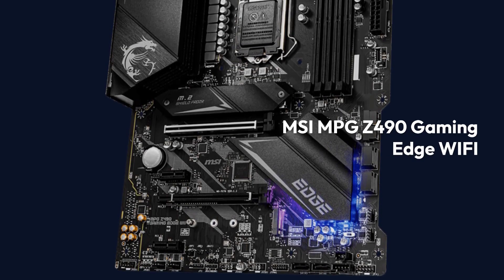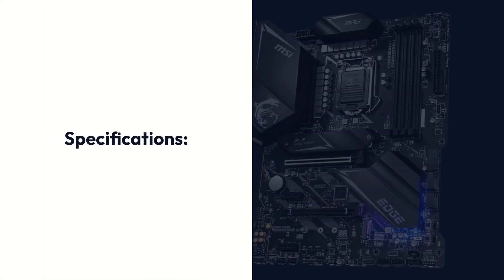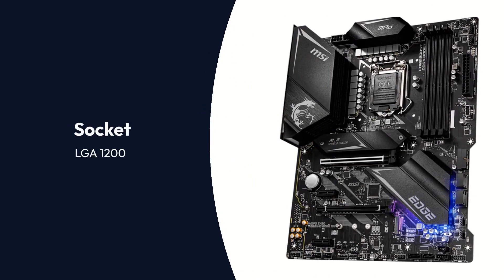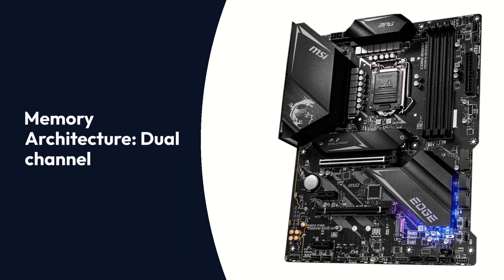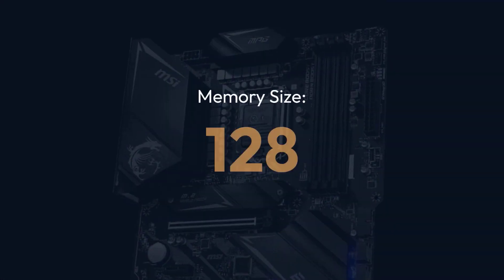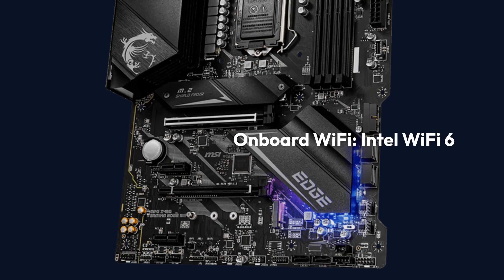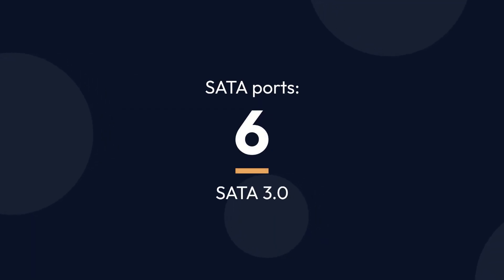MSI MPG Z490 Gaming Edge Wi-Fi. Specifications — Brand: MSI, Series: MPG, Chipset: Z490, Socket: LGA1200, Form Factor: ATX, Memory Architecture: Dual Channel, Memory Slots: 4 DIMMs, Memory Size: 128GB DDR4, Memory Speed: 5000MHz, Onboard Wi-Fi: Intel Wi-Fi 6, SATA Ports: 6 SATA 3.0.